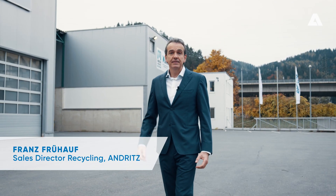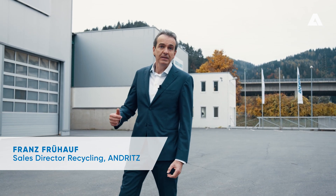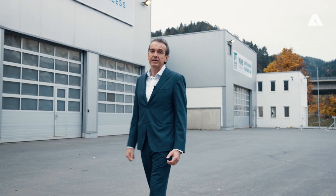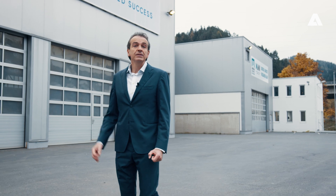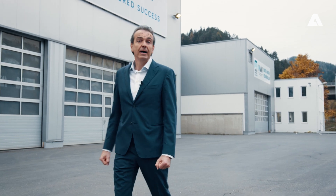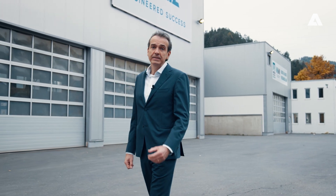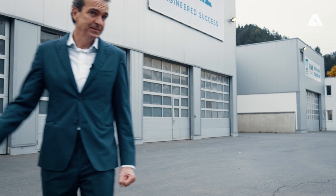Welcome to the Andritz Recycling Technology Center. My name is Franz Fröhof and I would like to take you on a tour of our new Recycling Center in St. Michael in Aposteria. Here we carry out recycling tests for our customers as well as research and development work. But what goes on behind the scenes at the Center? Let's go in and have a look. Follow me.